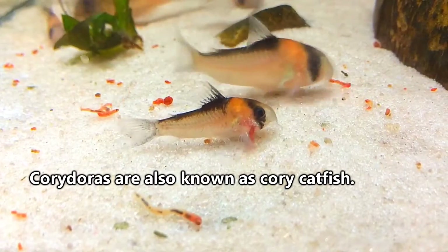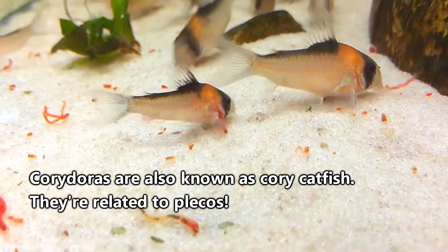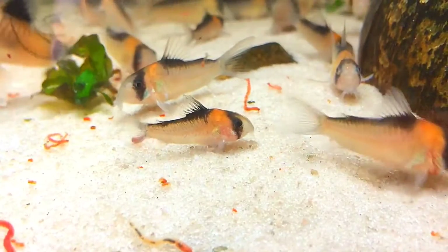Cory catfish are actually pretty closely related to plecos in the sense that they are both catfish and they both have bony armor. However, Corydoras do not have sucker mouths in the way plecos do, so they are classified a bit differently.